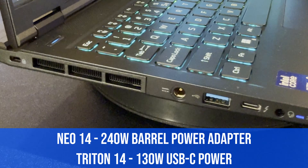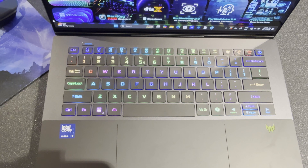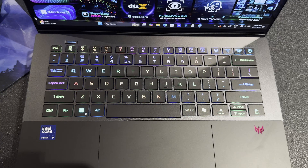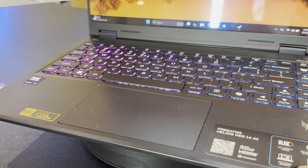The Triton features a lot of premium features and upgrades. There's a per-key RGB implementation on the Triton that looks absolutely amazing. The downside though is the arrow key design — you don't have full-size arrow keys like on the Predator Neo 14.